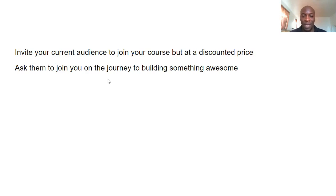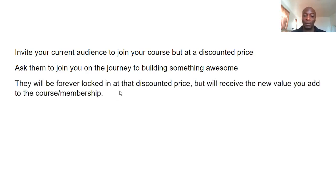You ask them to join you on the journey to building something awesome — that's why we call them founding members. They're helping you create something great, and they'll be forever locked in at that discounted price but will receive all the new value you add to the course or membership. You tell them you'll keep adding new material and they won't have to pay anything extra — they're locked in at that specific amount from the start.